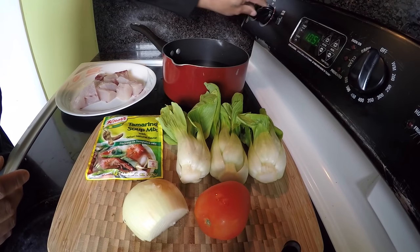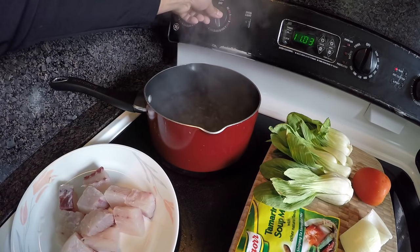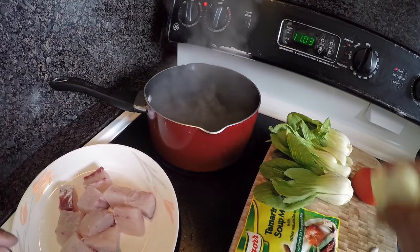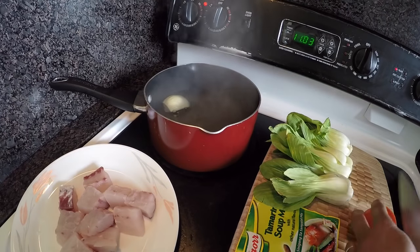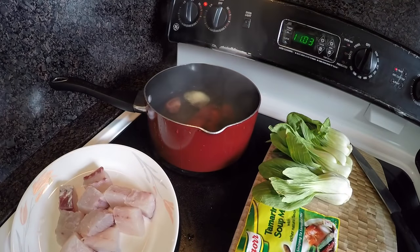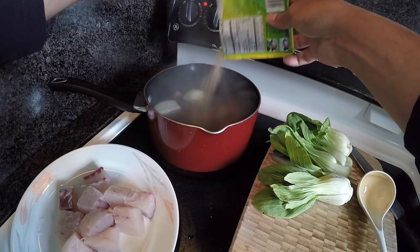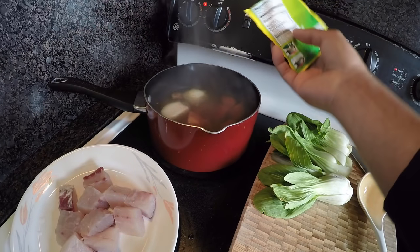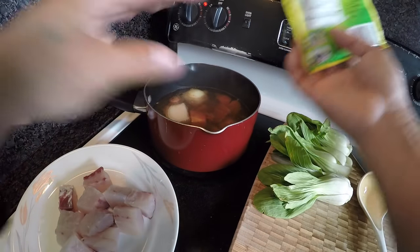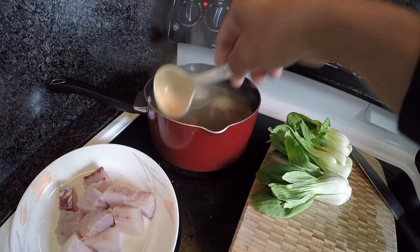First we heat up our water. Now it's boiling, so I'm putting it on medium heat and starting to add our ingredients — onions first, then tomatoes, and then the tamarind soup. I'm using about three-quarters of the pack. If you want it more sour, use the whole pack. Wait until the onions and tomatoes are cooked.